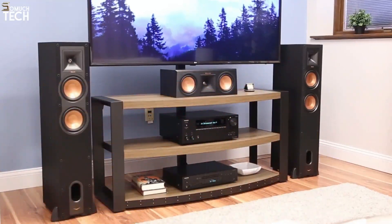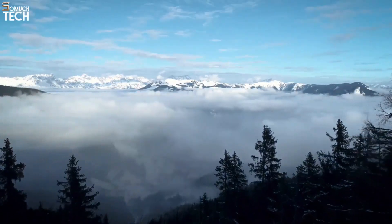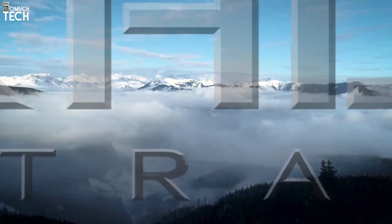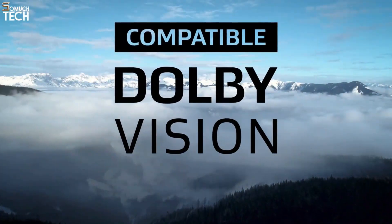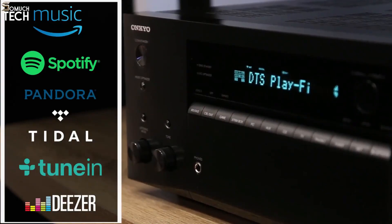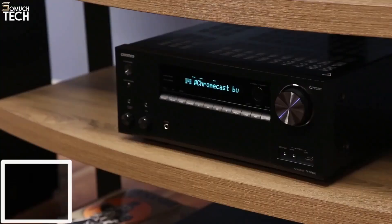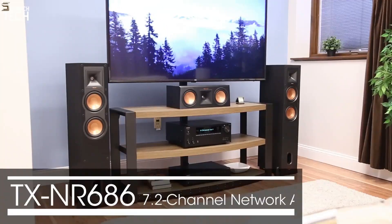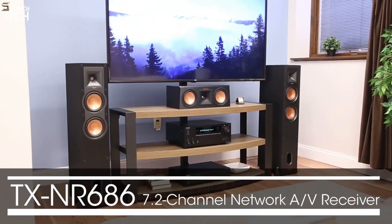The TX-NR686 provides uncompromising 4K picture quality with support for high dynamic range, including HDR10 and Dolby Vision. When it comes to streaming, the 686 has you covered with all your favorite services like Amazon Music, Pandora, and Spotify. Take your music multi-room with streaming technologies such as Chromecast built-in.